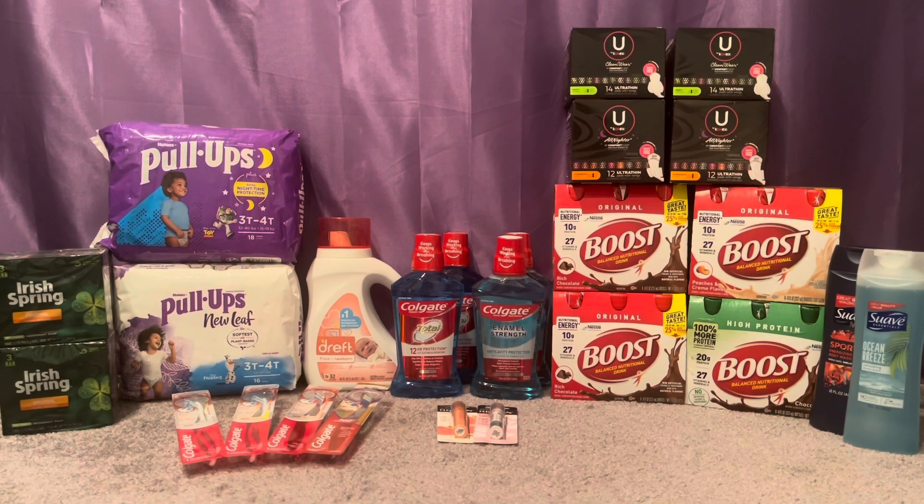My total for this first transaction was $31.92. I did roll in $31 extra care bucks and I paid $0.92 plus tax. In return, I got back $23 extra care bucks: $5 for the Irish Spring bar soap, $2 for the U by Kotex, $6 for the Colgate mouthwash and toothbrushes, and $10 for the Boost. I also got back $2 from Ibotta, making the final cost for this transaction $6.92 out of pocket.